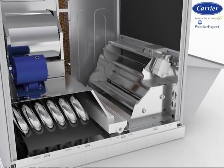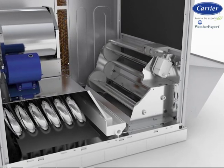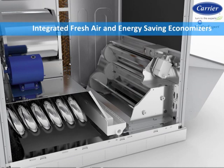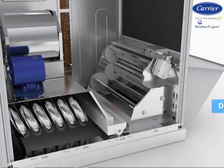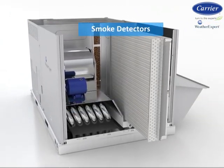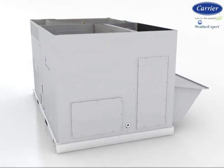The WeatherExpert models have a wide range of pre-engineered and certified factory and field-installed options and accessories, including integrated fresh air and energy-saving economizers, unit electrical disconnect switches, hinged access panels, smoke detectors, filter switches, and much more.